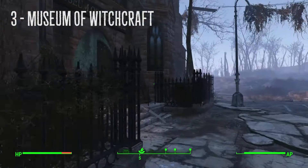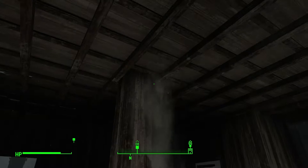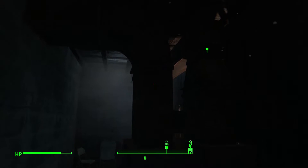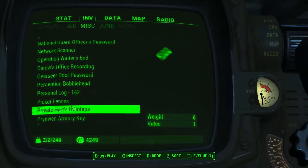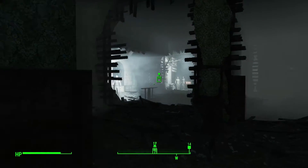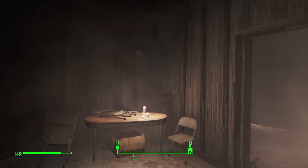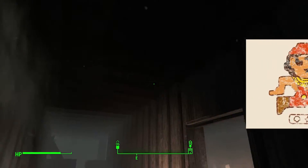Number 3, Museum of Witchcraft. As soon as you enter the Museum of Witchcraft, something smells. And no, it's not your Vault Dweller who is yet to take a shower, but something lurking on the floorboards above you. This place has it all — mysterious holotape? Check. Freaky mannequins? Check. And what lies at the end? Go and find out. But if you were hoping for some weird Egyptian thing, then you've come to the wrong museum.